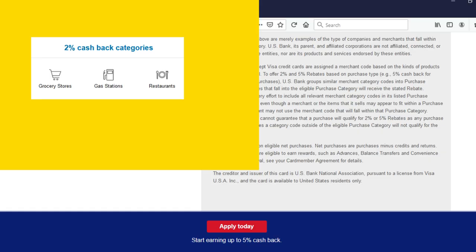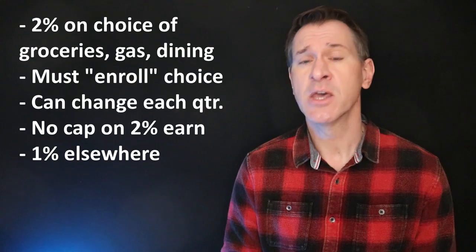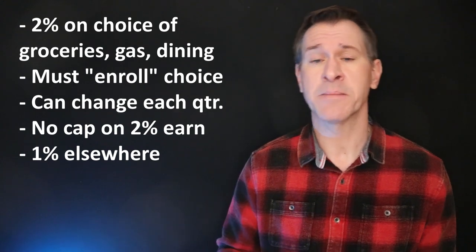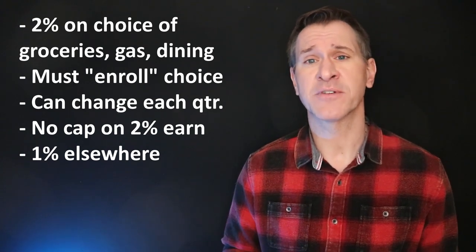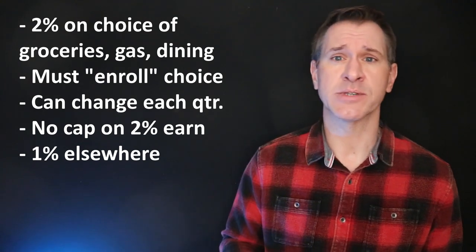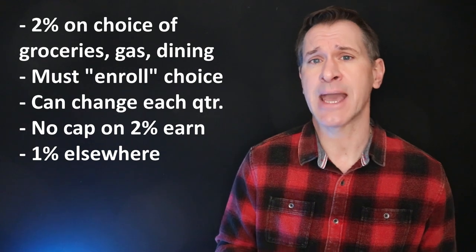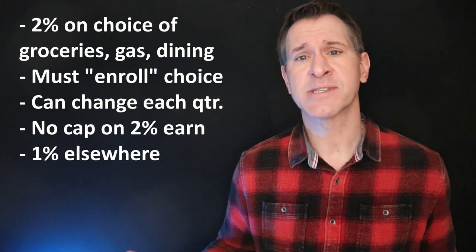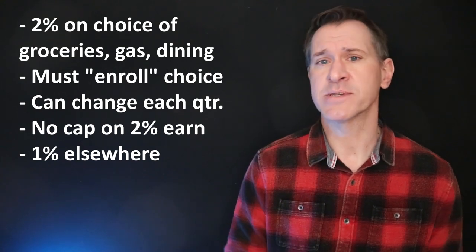In addition to those 5% categories each quarter, you get to choose one 2% cash back category from the following three: groceries, gas stations, or restaurants. Each calendar quarter you're going to choose one of those to get 2% in, and you can switch them from quarter to quarter if you choose. There is no cap on the 2% categories — where there was that $2,000 cap on the 5% categories, there is no cap on the 2%. And then anything else you buy with this card, you are going to get 1% cash back.